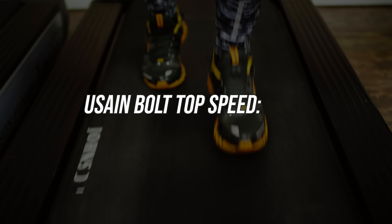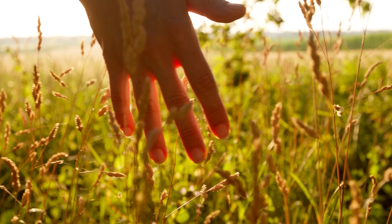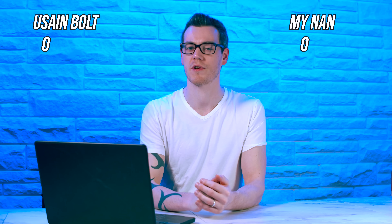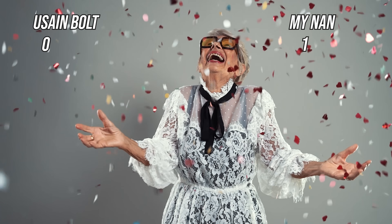But now consider that Usain Bolt was running on a broken treadmill, while my nan got to explore the vast open world at 7 miles a decade. Which one is faster now? Because I would argue that's one point to nan. Which brings us onto AMD versus Nvidia drivers.